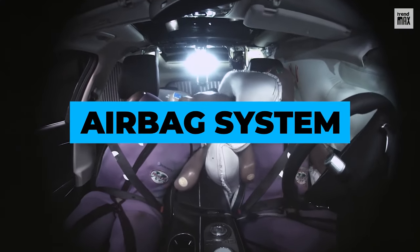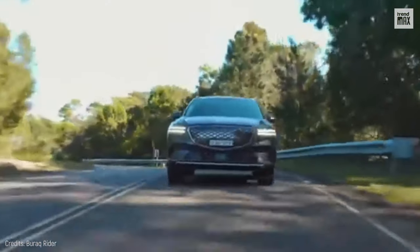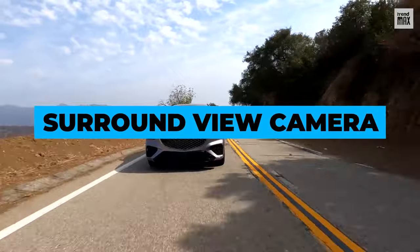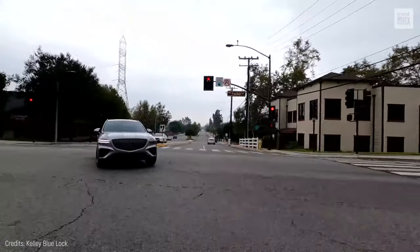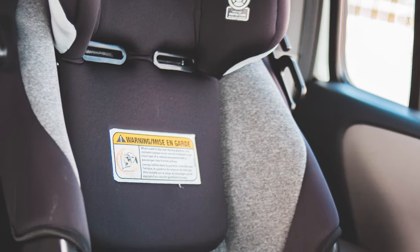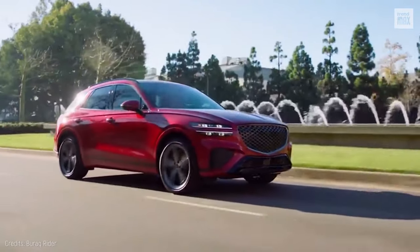This mid-sized luxury SUV has an airbag system that, according to Genesis, is the first in the segment in which one of the airbags is located between the front seats, protecting passengers from hitting each other or the console. It also offers a surround-view camera system, a blind-spot camera view when a turn signal is active, and a high-precision radar that detects if a child or pet is left in the back seat, sending an alert to the driver's phone, sounding the horn, and turning on the lights.